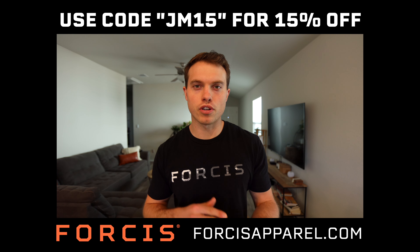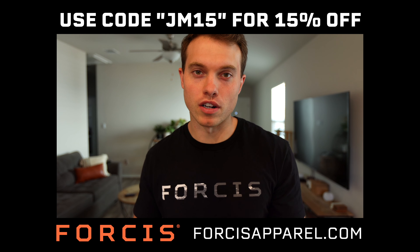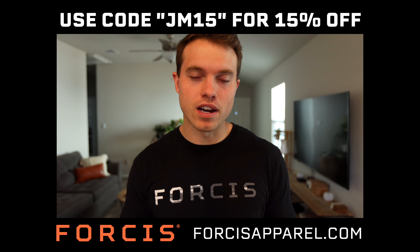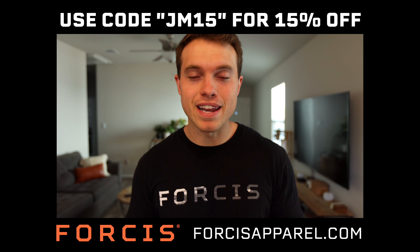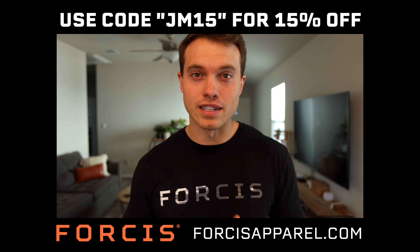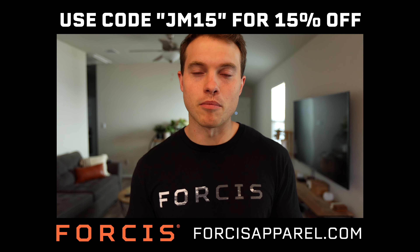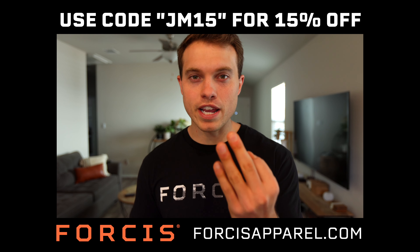Before we dive deeper, a quick word from our sponsor Fource. Fource has been a sponsor of this vlog for a while now and for good reason — it's a brand that offers super high quality products specializing in performance apparel, but also products I wear casually on a day-to-day basis, whether I'm at home or going out. I'm almost always wearing something Fource.